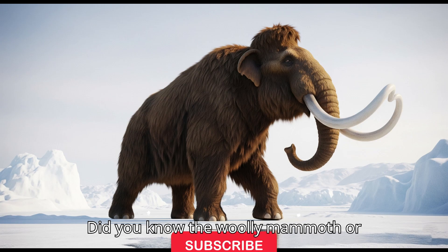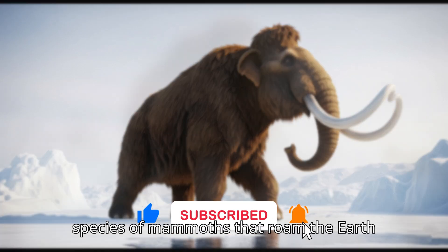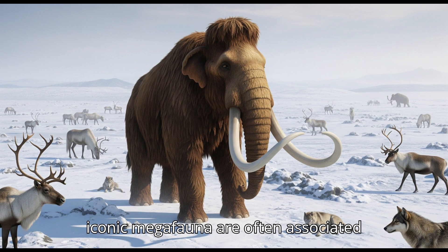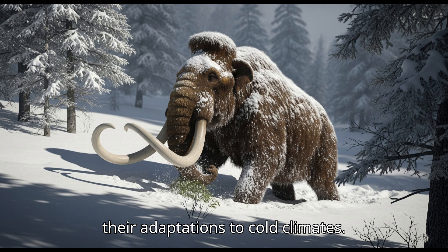Did you know the woolly mammoth, or Mammuthus primigenius, is an extinct species of mammoth that roamed the earth during the Pleistocene epoch? These iconic megafauna are often associated with the ice age and are well known for their adaptations to cold climates.